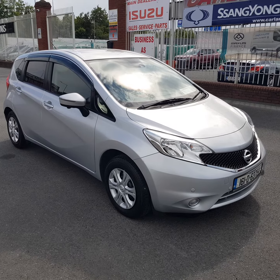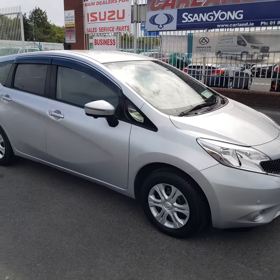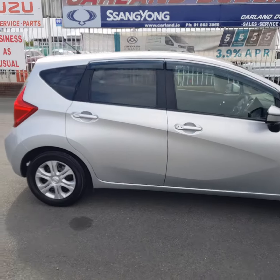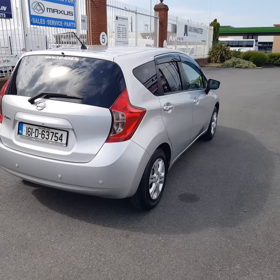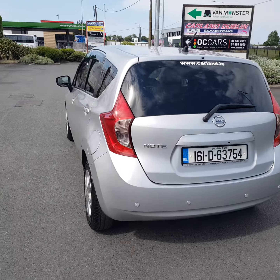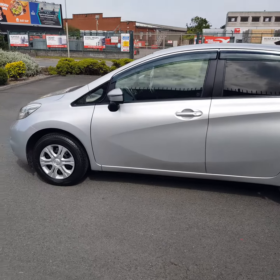Good afternoon guys, welcome from Carland Dublin here on the Airport Road, North County Dublin. This one just in: a 2016 Nissan, 161 plate, 5 door, finished in metallic silver. It has privacy glass, wind deflectors, nice spec, parking sensors front and rear, keyless entry and start button. It's a 1.2 petrol auto.